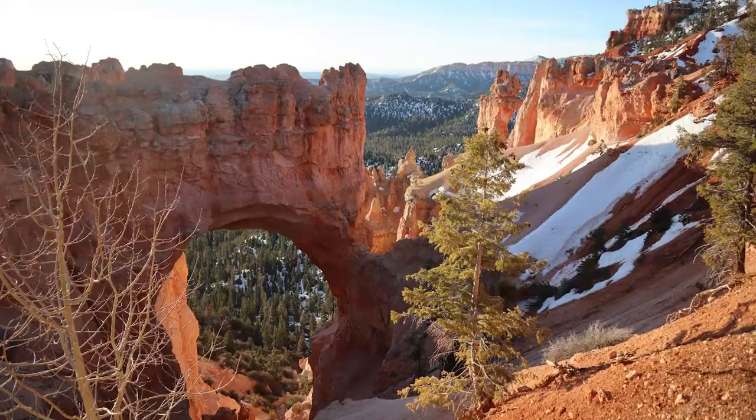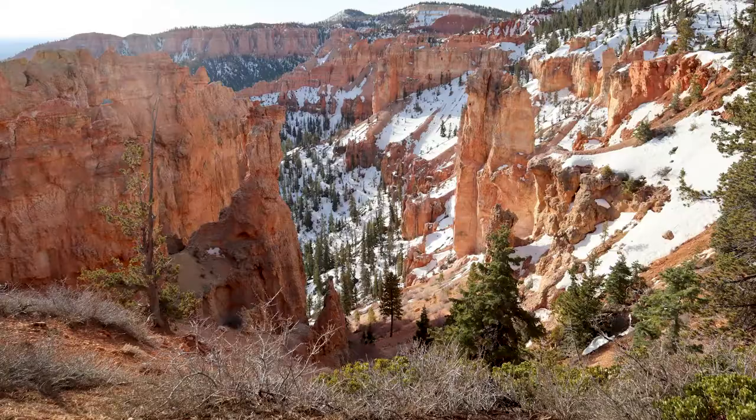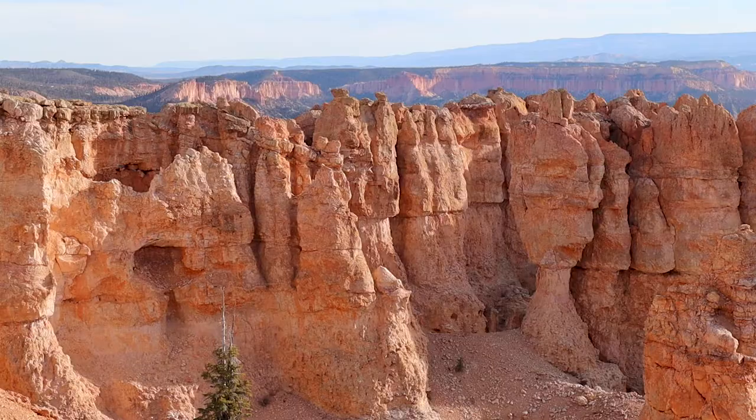As we were driving up there, there were a lot of places to stop and look. A couple of my favorites would be the Natural Bridge and the Black Birch Canyon — both of those overlooks are awesome and I would recommend checking those out. If you have time, just check out all of them. There are so many different surprises as you pull off, get out of your car, and look around.